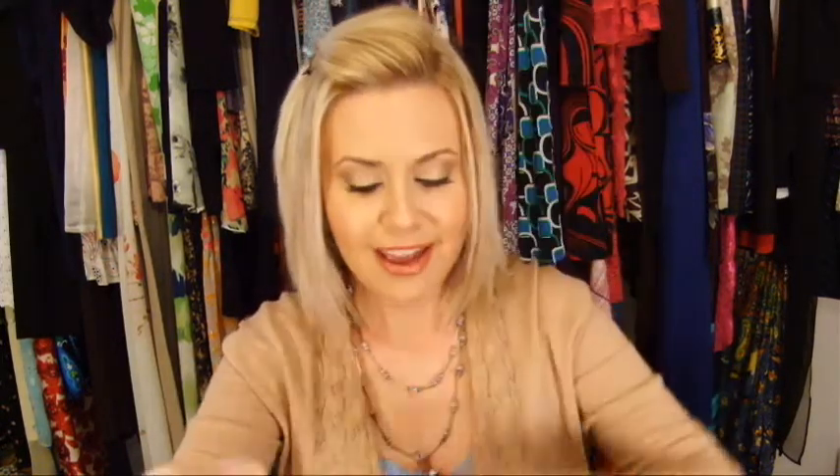MAC lip products always have a really great scent, and the staying power is awesome. I really recommend these products if you haven't tried them. I hope you guys are having a great Easter and I'm looking forward to spring! If you have any questions, let me know and I'll see you next time — bye!